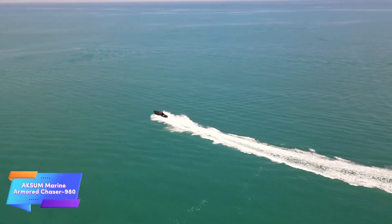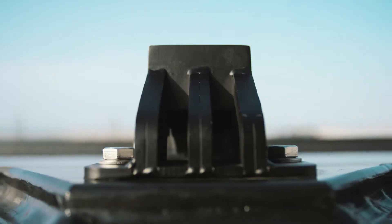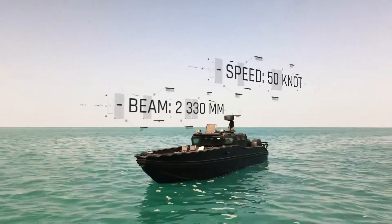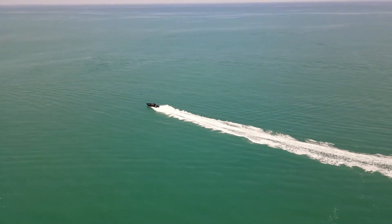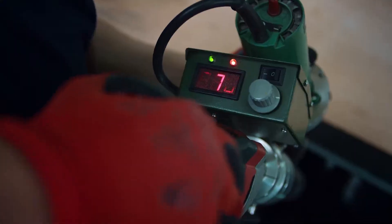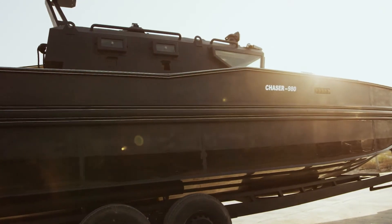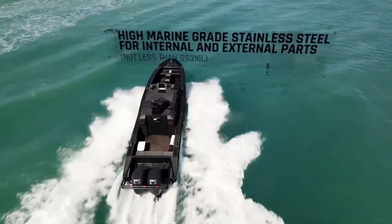The Chaser 980 is a compact, multi-role armored boat engineered for speed and versatility, reaching up to 93 kilometers per hour to effectively support anti-piracy and rescue missions. Its bulletproof build offers vital protection in high-risk operations, safeguarding personnel against hostile fire. Despite its solid armor, the boat remains lightweight and maneuverable, enabling agile navigation in various maritime conditions.